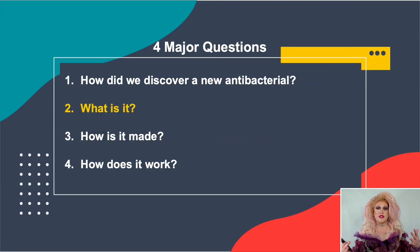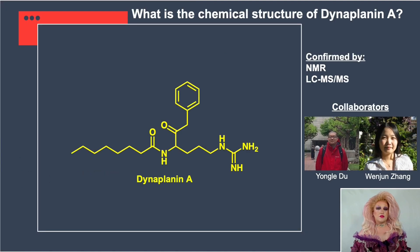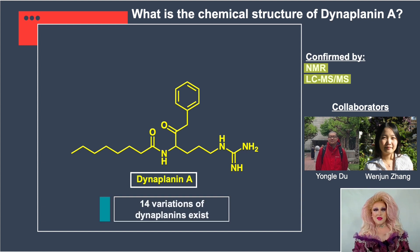Now we knew we had a potential antibiotic candidate, but we still didn't know what it was, so we had to do chemistry experiments to figure out the structure. I performed multiple analytical chemistry experiments, collaborating with Yang Lai Du and Wenjun Zhang to perform nuclear magnetic resonance (NMR), and in our lab we performed liquid chromatography tandem mass spectrometry (LC-MS/MS). Those two techniques combined gave us the structure of Dynoplanin A — the most abundant version of the antibiotic produced. There are actually 14 variations of Dynoplanins detected across our Couchioplanes samples.